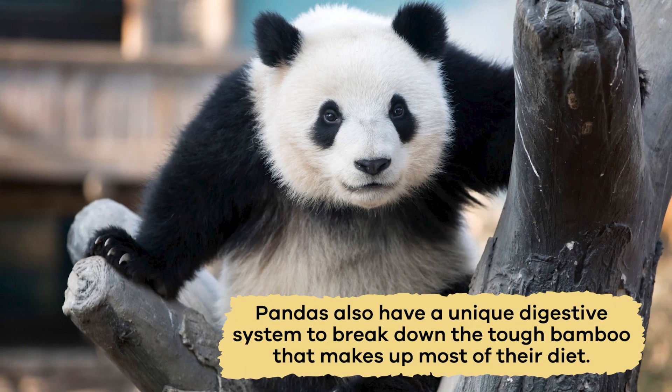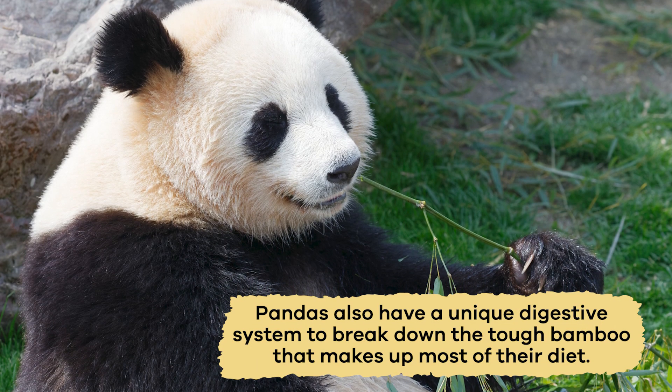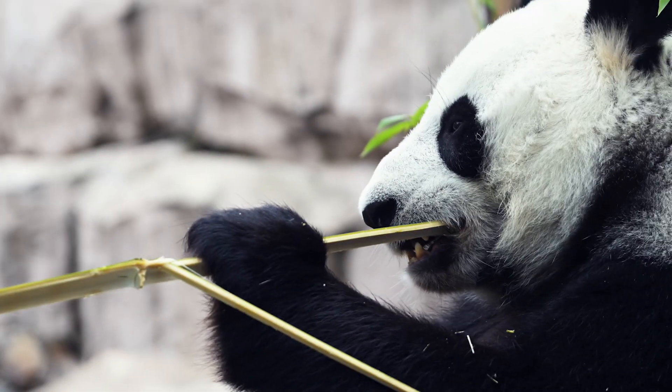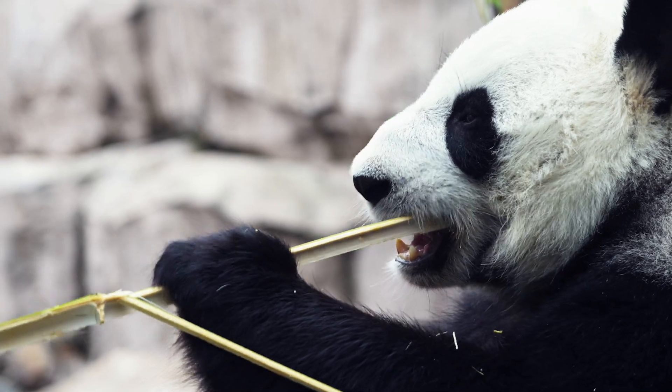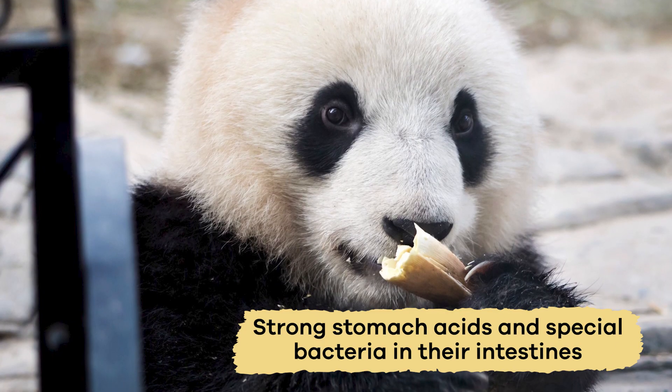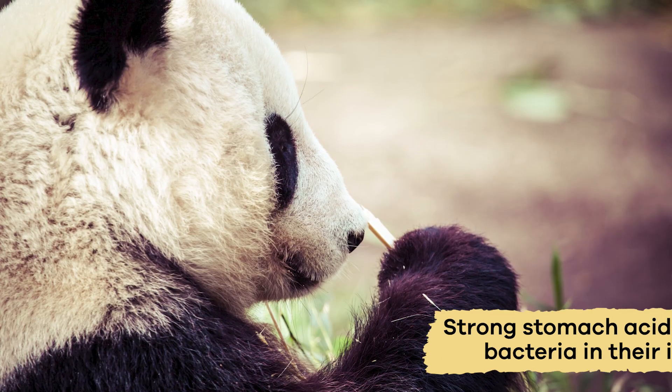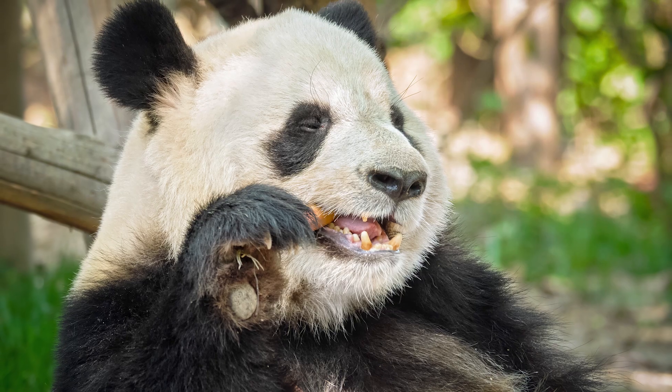Pandas also have a unique digestive system to break down the tough bamboo that makes up most of their diet. Because bamboo is hard to digest, pandas have developed strong stomach acids and special bacteria in their intestines that help process the tough plant fibers.